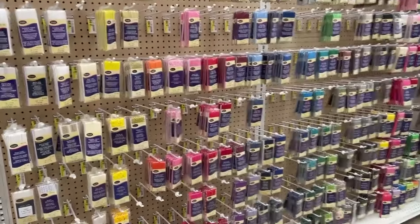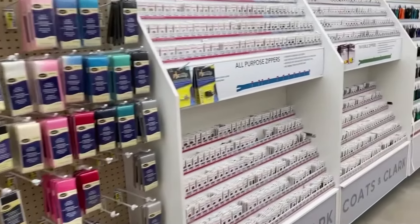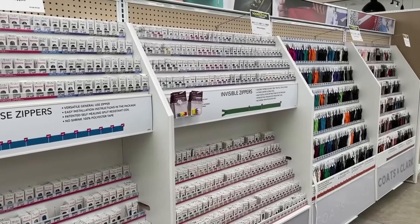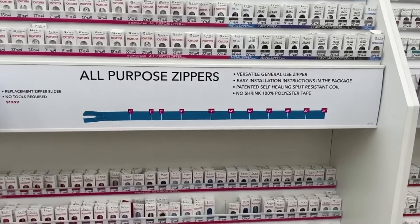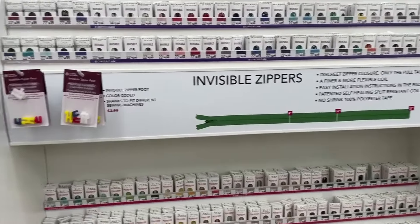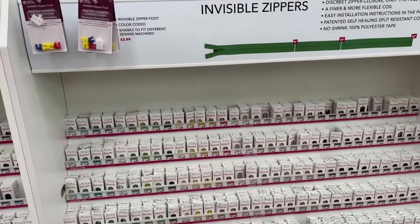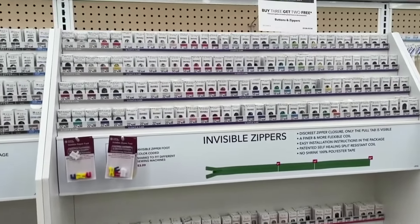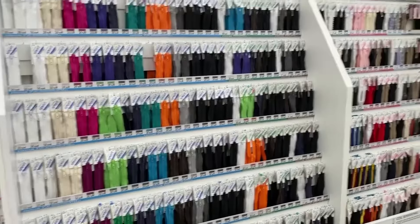There's some bias tape in a variety of colors, rick rack, flexi lace hem tape, and good stuff like that. The zipper section is incredible — about four times the amount from the old store. You've got all-purpose zippers in different lengths, invisible zippers which are my personal favorite, and handy zipper feet you can pick up if your machine doesn't have one. The invisible zippers are at the top, regular ones at the bottom, sport zippers below that, in a variety of colors and lengths.